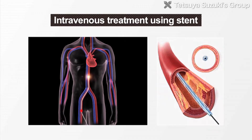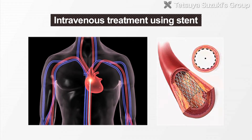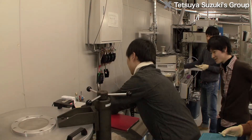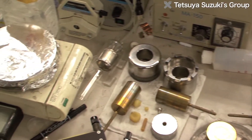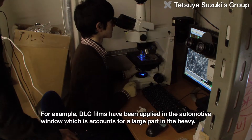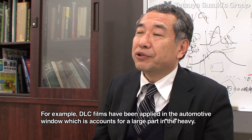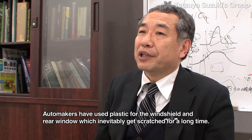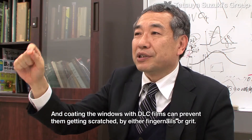The stent, which is a medical instrument, is one of the applications of DLC films. The Suzuki Lab is currently developing DLC-coated stents as commercial products. Stents play a role in dilating narrow blood vessels. It's been confirmed that DLC-coated stents are smoother, which inhibits clotting. In addition, the Suzuki Lab develops low-cost solar cells using DLC films, cutting tools coated with hard films, and sliding components coated with diamond films.